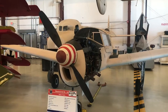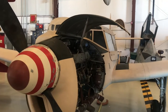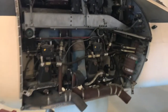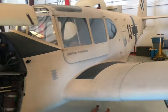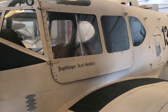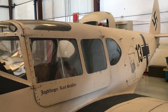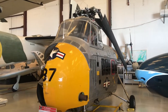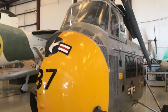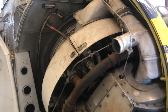This is the French Messerschmitt ME-208, and it looks like this was used for Vichy France during World War II in collaboration with the Nazis. This is the UH-19B Chickasaw, with an exposed engine.